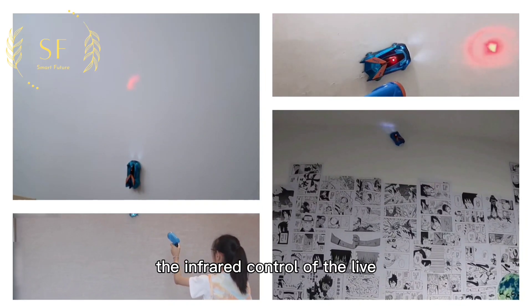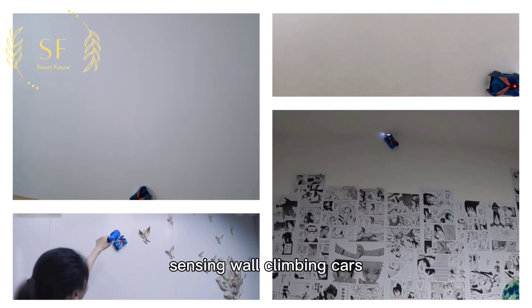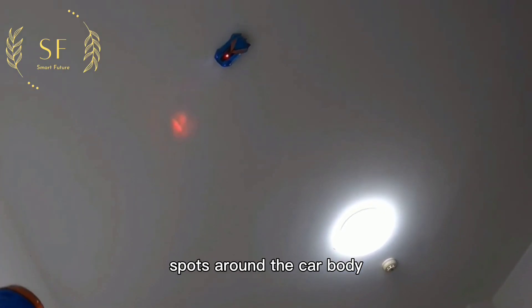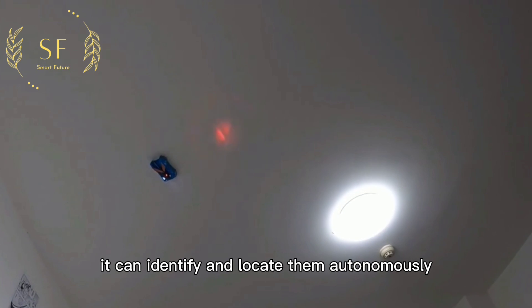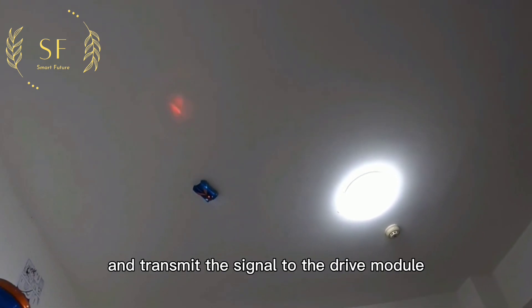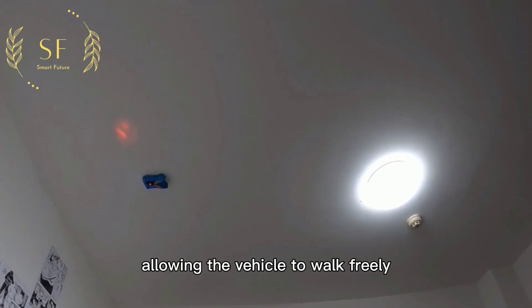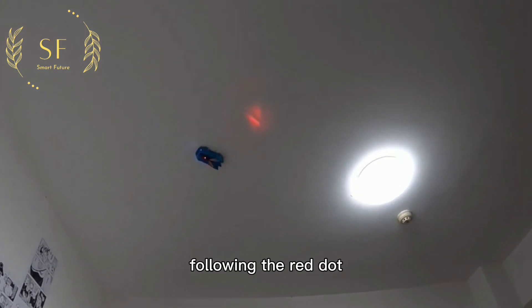The infrared control of the light-sensing wall-climbing car is based on a built-in infrared sensor module. When it finds infrared light spots around the car body, it can identify and locate them autonomously, and transmit the signal to the drive module to drive the motor in the car, achieving the effect of allowing the vehicle to follow the red dot freely.